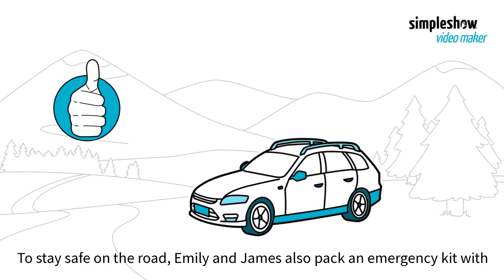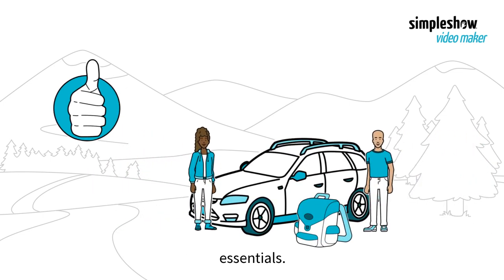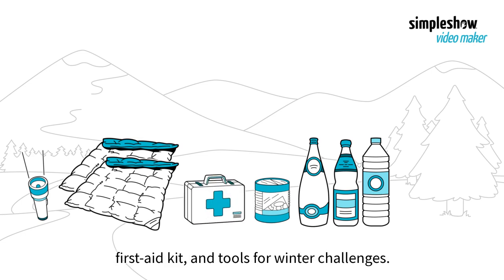To stay safe on the road, Emily and James also pack an emergency kit with essentials. They include a flashlight, blankets, non-perishable food, water, a first aid kit, and tools for winter challenges.